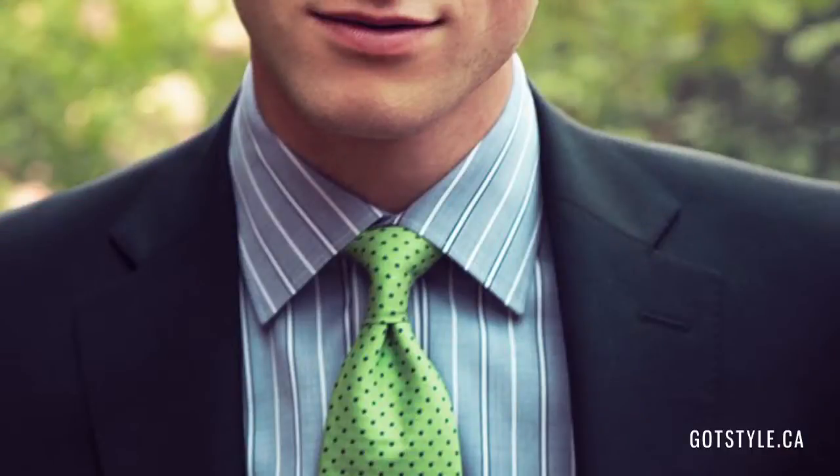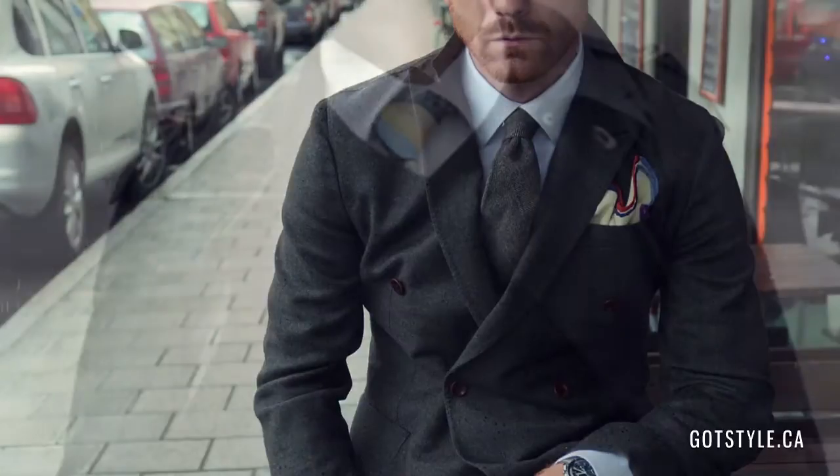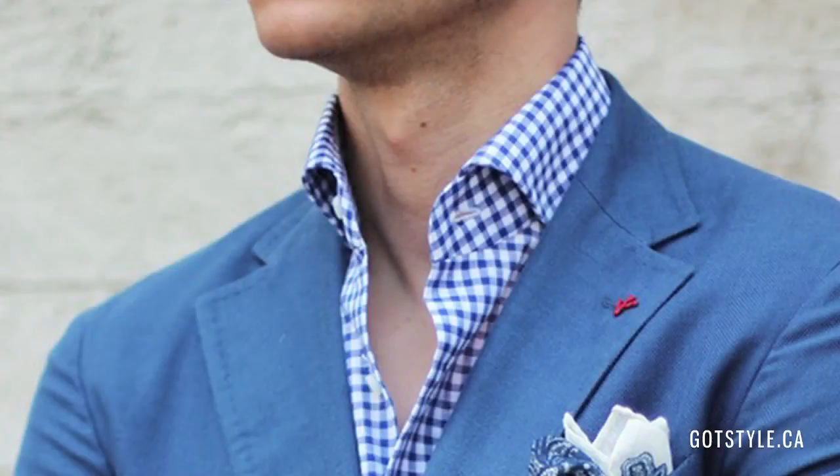To make it easy, simple, and foolproof, I would suggest going with a spread collar. Not only it looks super sharp, but you cannot beat the versatility of it. Not only you can wear the spread collar with a skinny tie, but you can also do a thicker tie with a full Windsor knot or no tie at all.